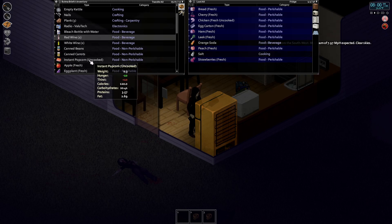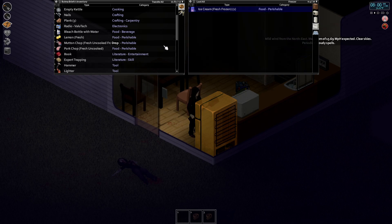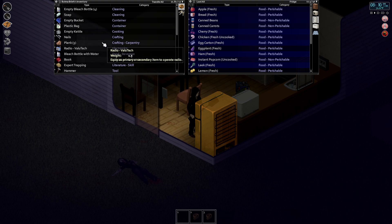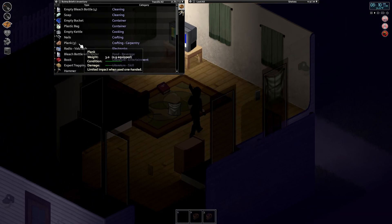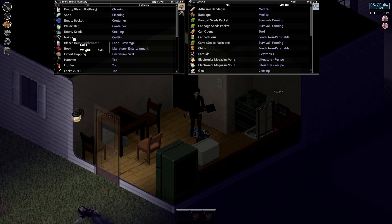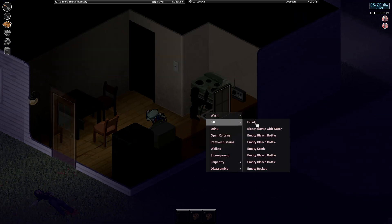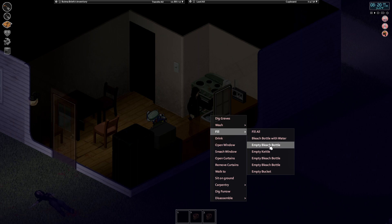Go ahead and put all our food up. I know we don't have to put the cans in the refrigerator but I'm just gonna put them in there for simplicity. I've got some planks here but we don't really have enough nails to do much with them — we'll just throw them in the living room for now. We really need a screwdriver — that would help out a lot. We're gonna fill up all our bleach bottles while we have unlimited water and throw them somewhere in a cupboard.